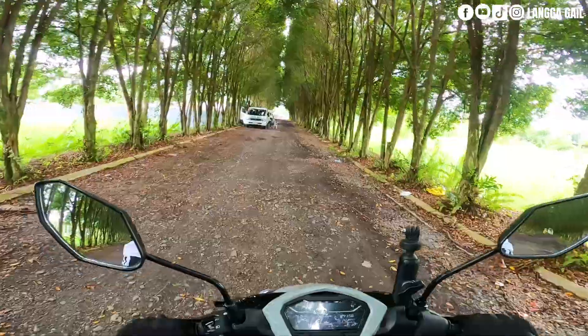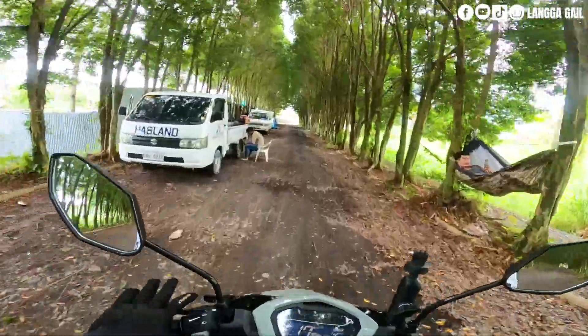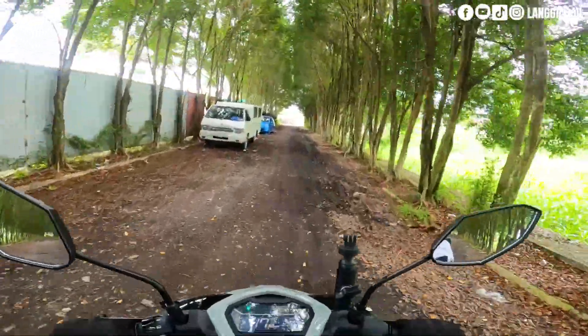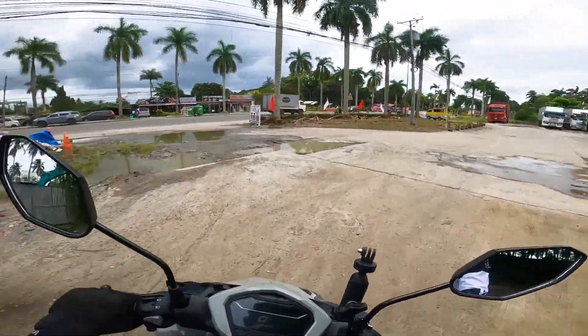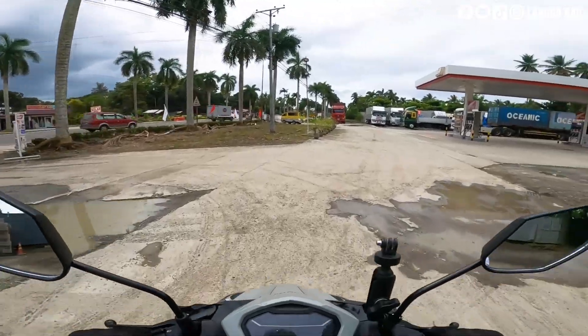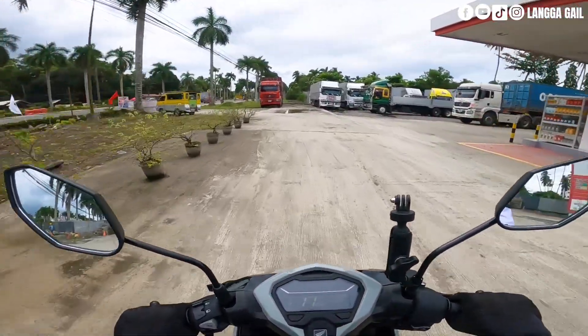Palabas na tayo dito sa ating vlogging site guys. So tingnan natin yung full potential nitong si Honda Click dito sa may kalsada.